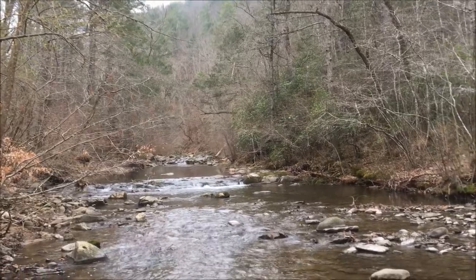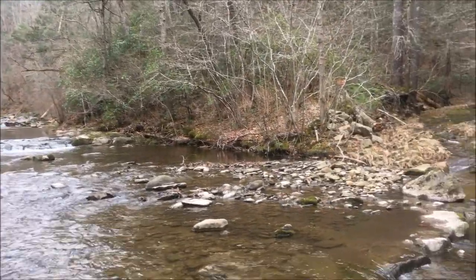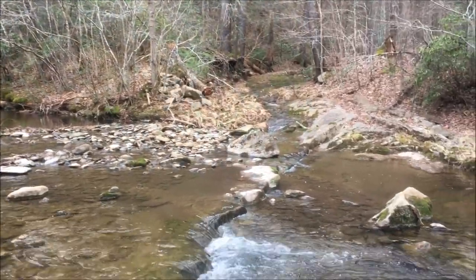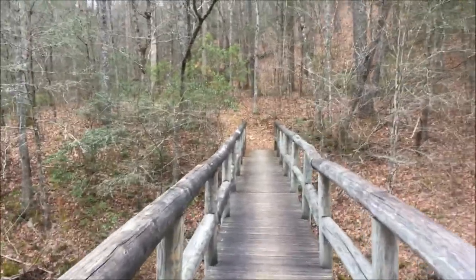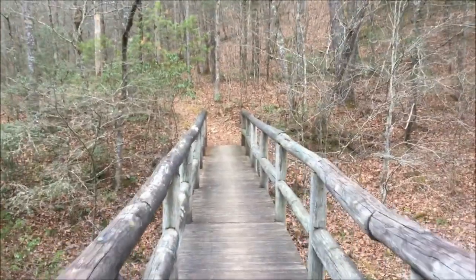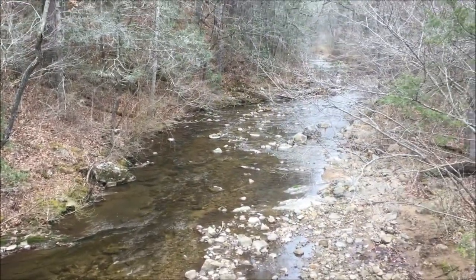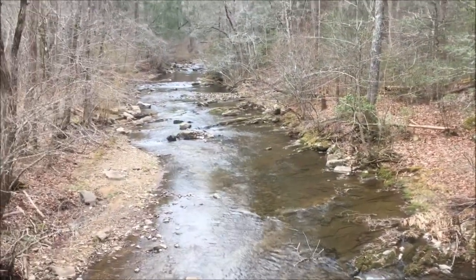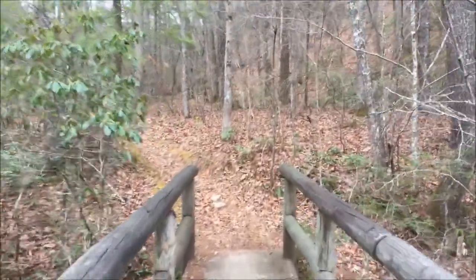Come along, let's go check it out. We'll first cross Jennings Creek on this awesome footbridge, with Jennings Creek down below. And then it's just a very short distance up Cove Creek to the waterfall.